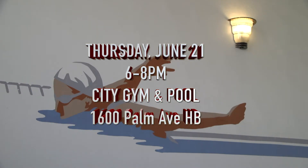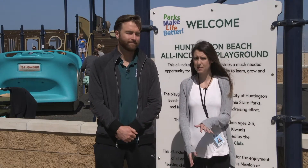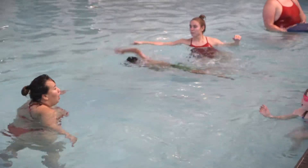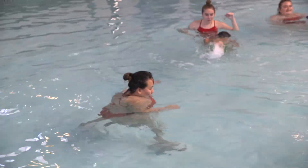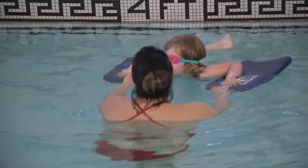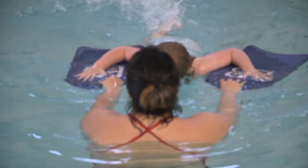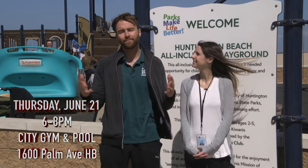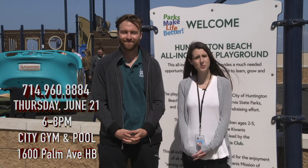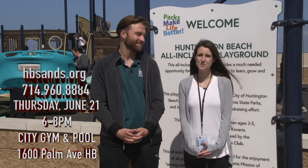The purpose of the event is to bring together thousands of communities to participate in swim lessons over a 24-hour period on the same day, June 21st. What we're trying to do is bring awareness to childhood drowning and the importance of getting your children in the water early to learn the skills of water safety. Being a beach city, this cause is very near and dear to our hearts and we're thrilled to help promote water safety. Lessons will take place from 6 to 8 p.m., every half hour, and best of all the whole thing is free. For more information call the City Gym and Pool at 714-960-8884 or register at hbsands.org.